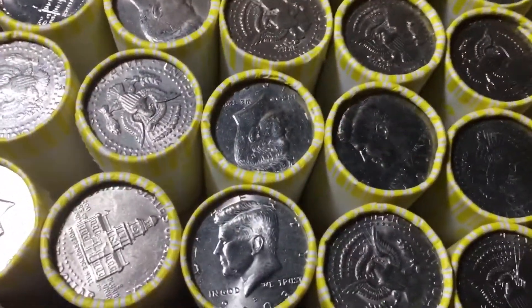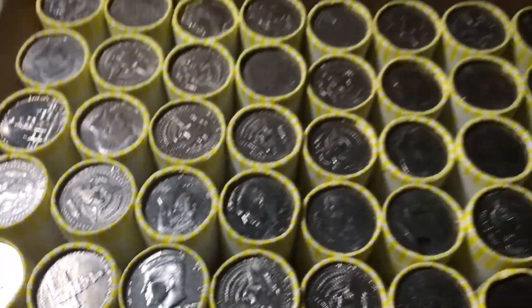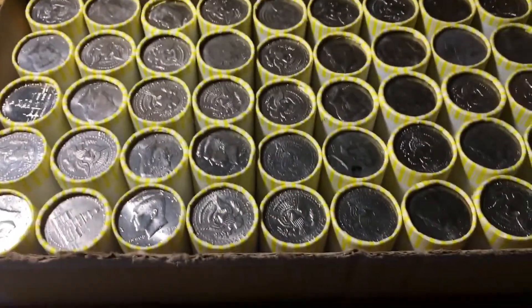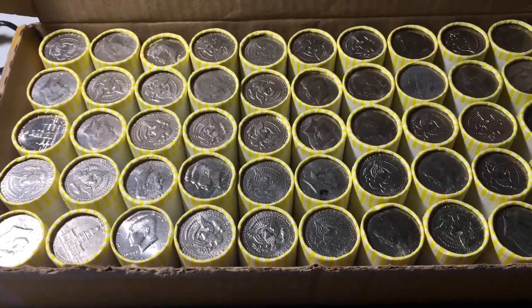This first box has one ender, a 2003 NIFC. No enders in the other boxes, but I'm also pretty sure this box has a short roll. So let's start the hunt, and I'll bring you in when we have our first find.